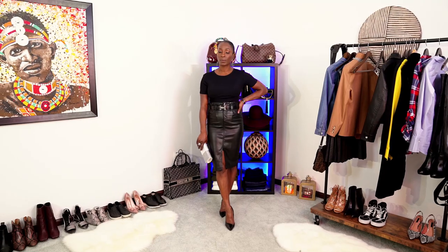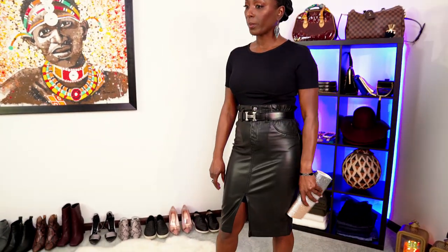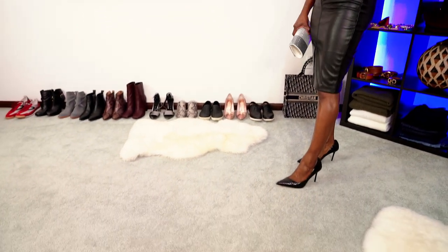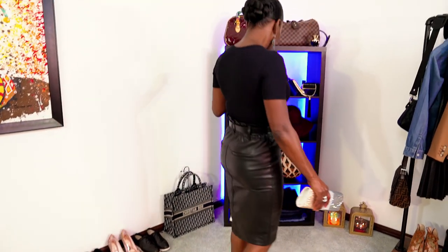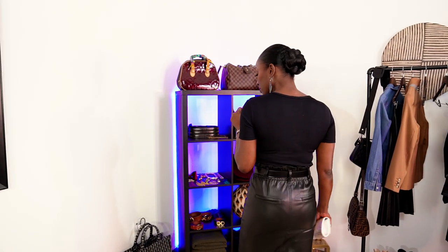Look number three is a sophisticated, classy look. I paired the faux leather paperback skirt with a black bodysuit from Agent M and black pointed toe pumps, then added a little glamour with a clutch with rhinestones on it. I topped it off with a black Hermès belt with silver detail.